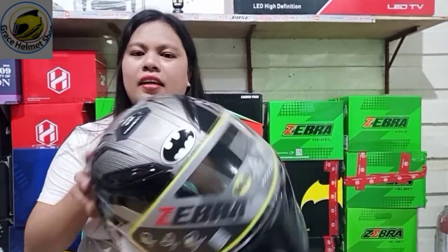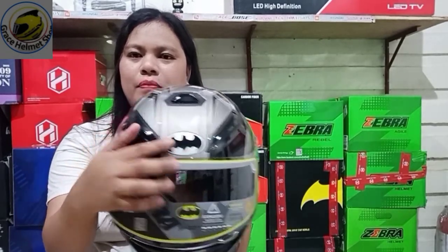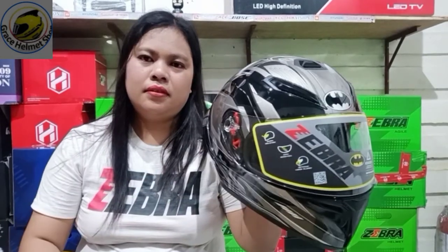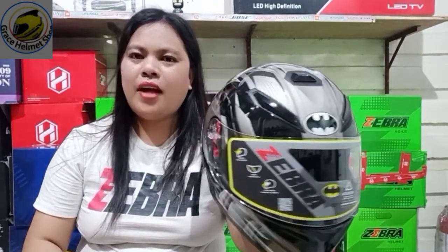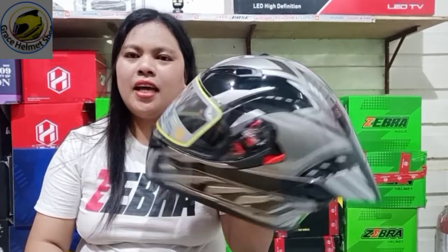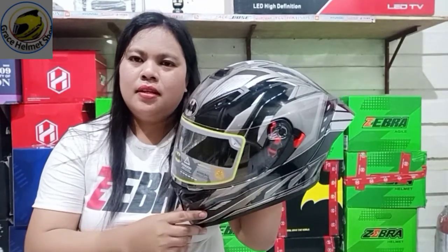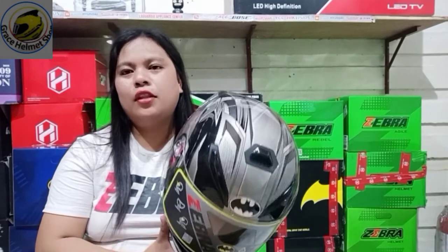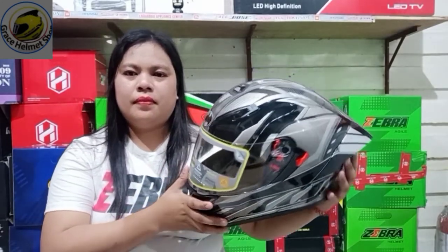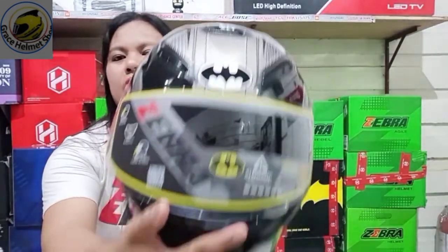Ito yung air ventilation niya - nakikita nyo yung logo. Ito yung logo ni Batman. Walang problema to, guys - authorize po tayo nito. Si Zebra lang, guys, ang merong ganun na license. Ayan yung rear niya.